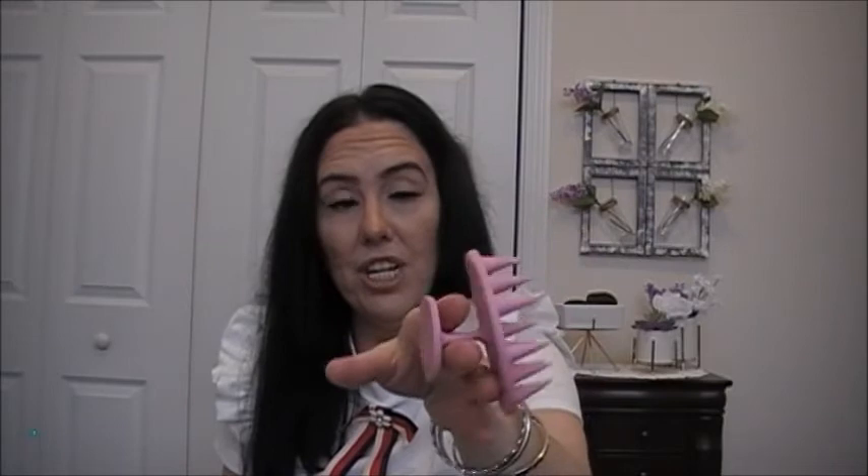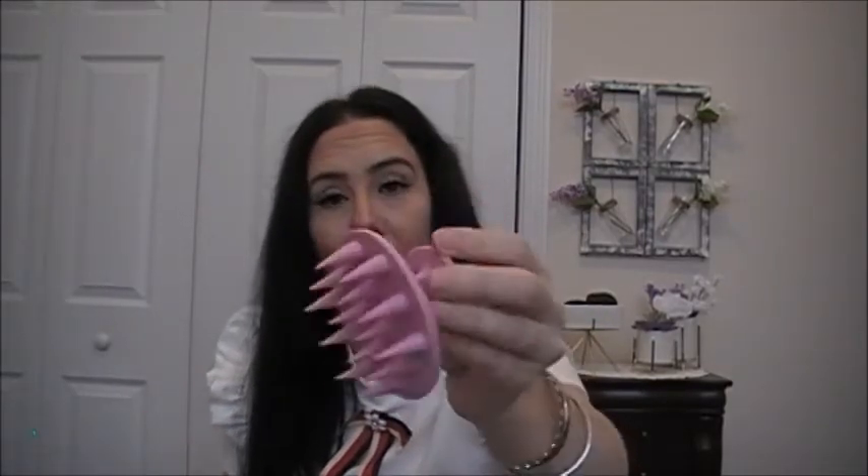I'm just getting rid of this one. There's a black soap I get from Dollar Tree that I enjoy better. This one wasn't as bad as another I tried, but I'm not really a fan of it either. I really like the black one, and this is just clutter in my shower.